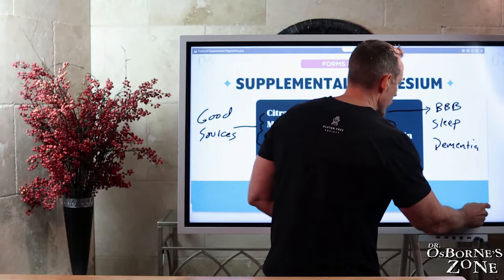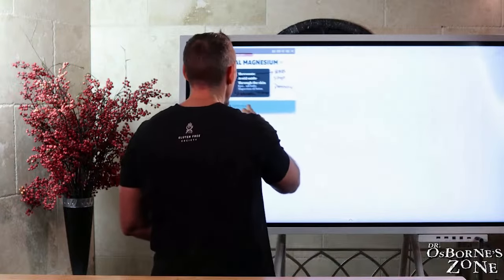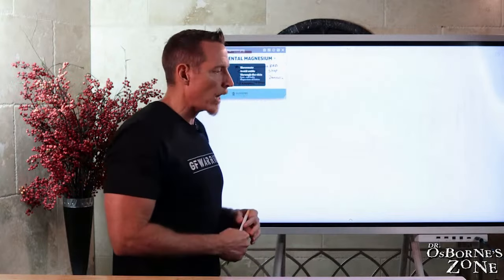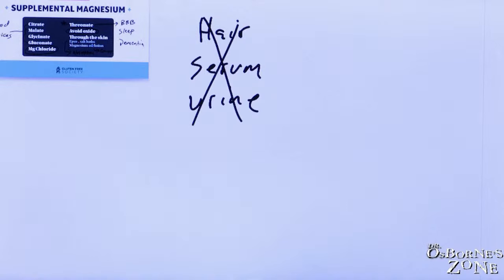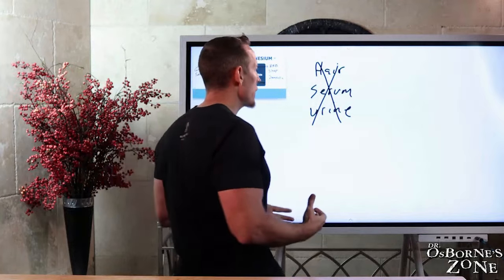So how do you know whether or not you have a magnesium deficiency? There are different kinds of tests: hair tests, serum magnesium tests, and urine output tests. Clinically speaking, these are not worth your money — they're not really going to tell you much about your magnesium. If you really want to understand your magnesium in a deeper, more accurate way, there are two types of tests that are better.